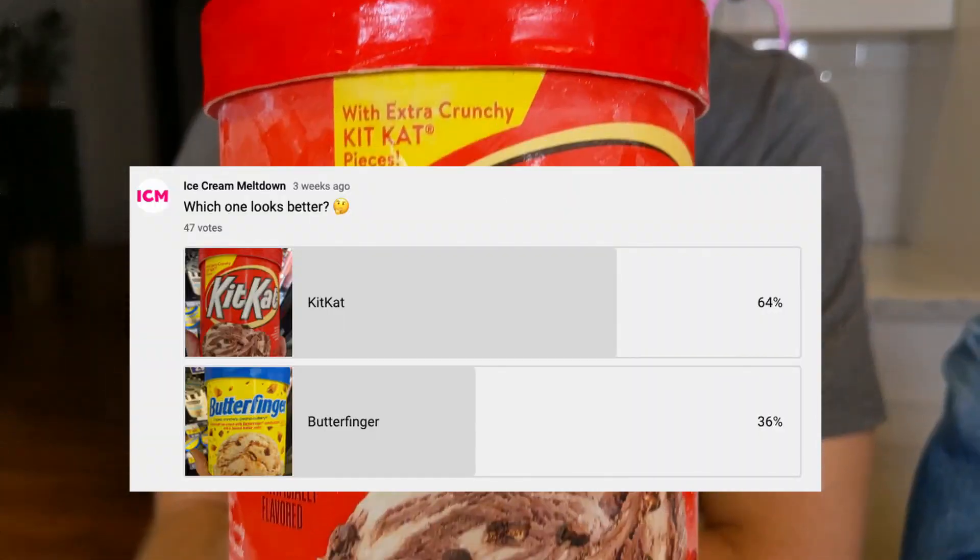Hey everyone, it's Mark and Evie from Ice Cream Meltdown. Thanks for joining us again. I did a poll on my YouTube channel page, the Community tab, to see if you wanted to try Kit Kat or Butterfinger ice cream, which one you'd prefer, and 64% of you said Kit Kat, so that's what we're trying tonight.